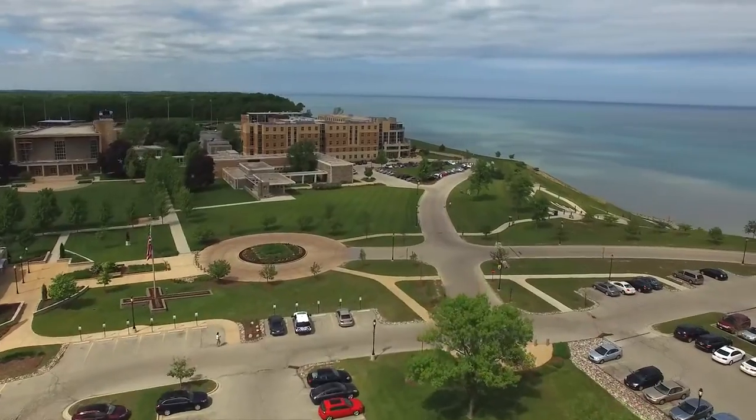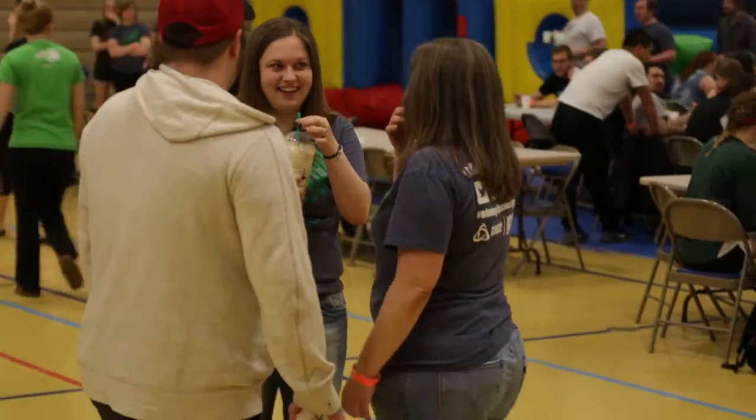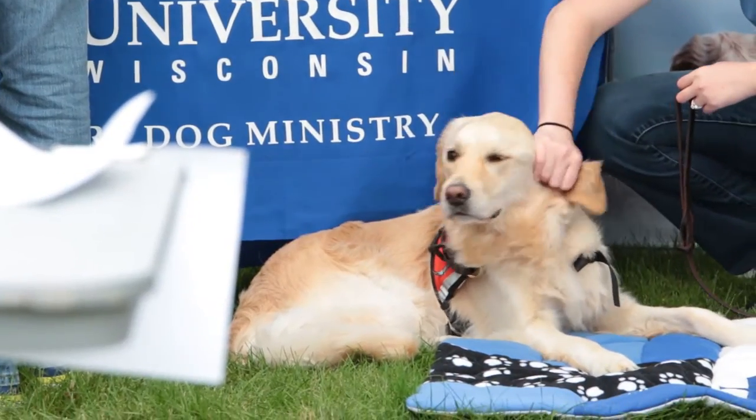For more information on Concordia residence halls, check out www.cuw.edu/residencelife.